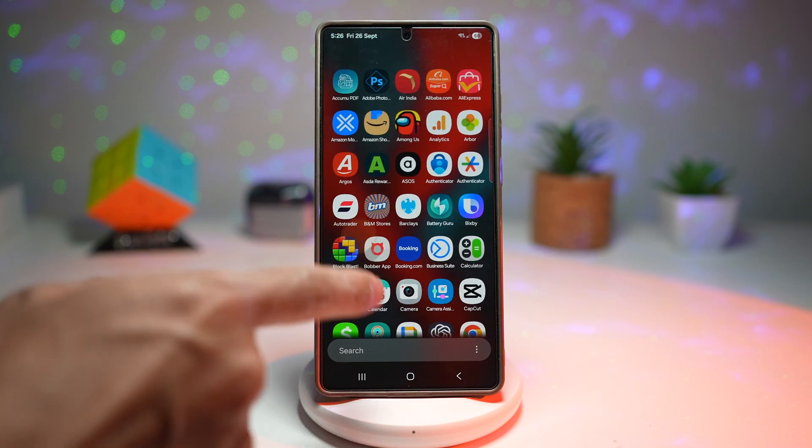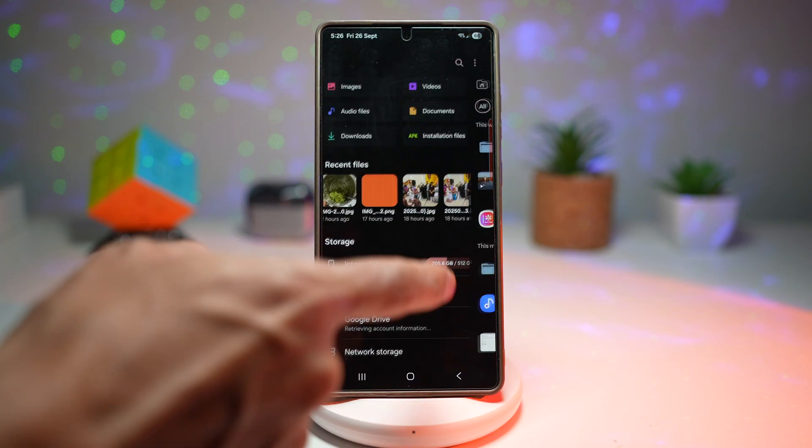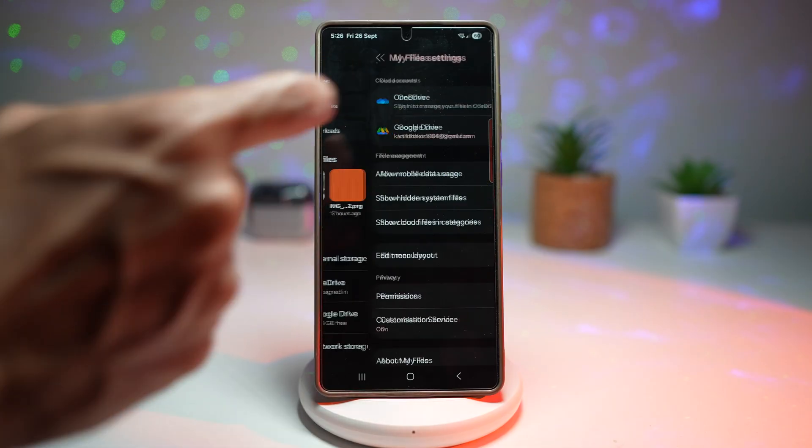First, go ahead and open up My Files. In My Files, tap on the three dots at the top right, then tap on Settings.